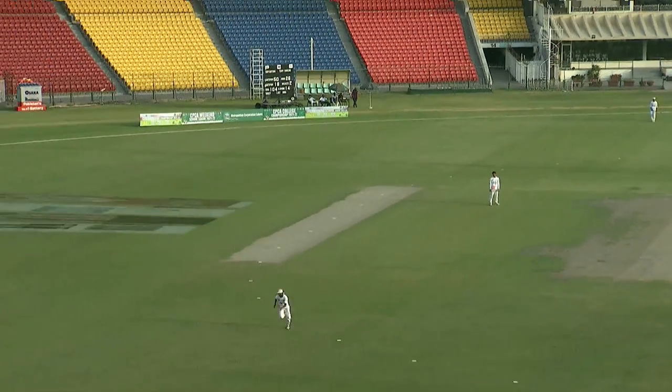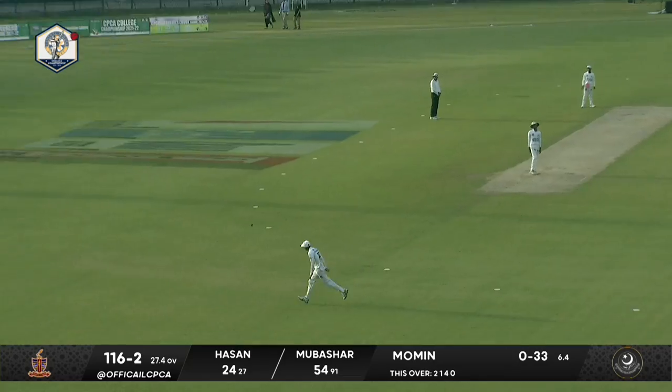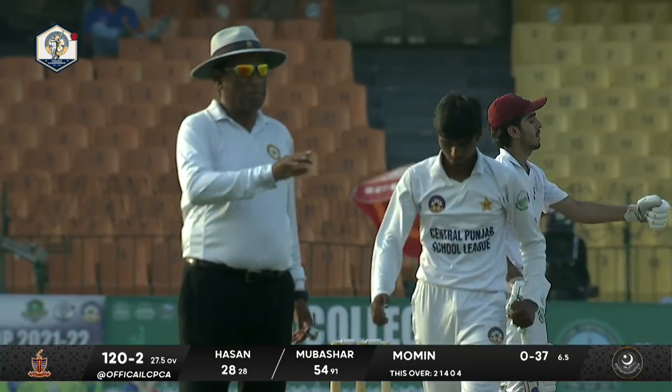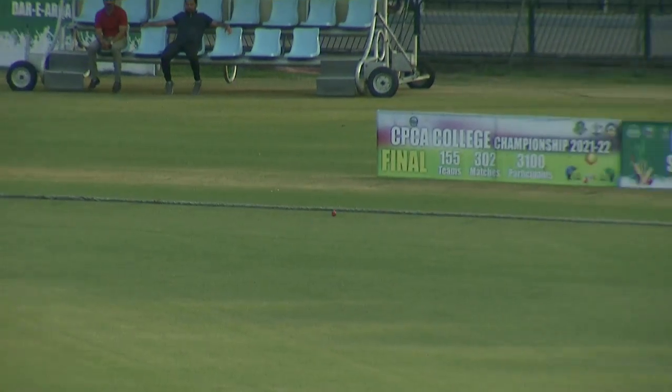Hassan breaks the shackles. He went for that sweep, got a little bit of extra bounce and a top edge — but that was a pretty handy one. It's another full toss, the second full toss of the over. This time he's been made to pay the price. Hassan has been very proactive, putting pressure on Mohamed playing that sweep shot, and now that full toss was a gift for him.